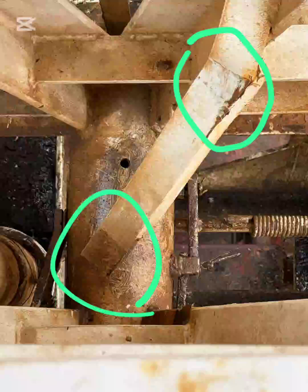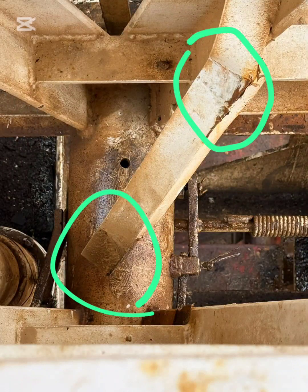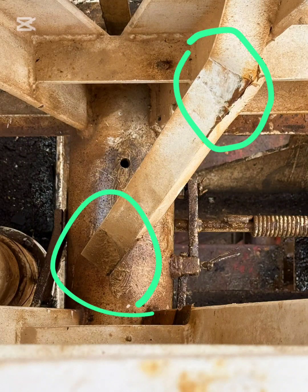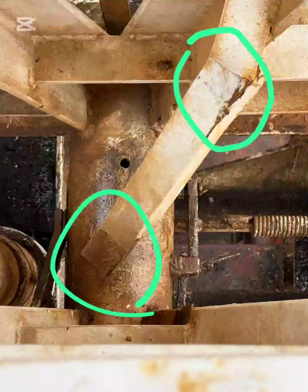However, the weld quality and ongoing corrosion raise serious concerns about load redistribution, stress concentration around the repair, and the remaining fatigue life of the mast member.